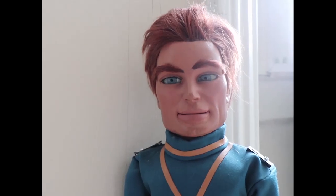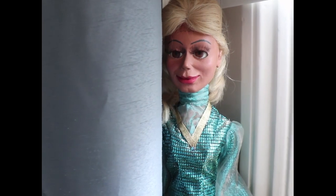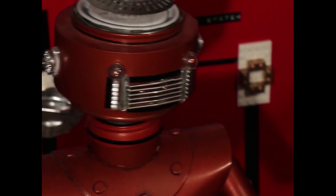The stars of this production — Commander Neptune, Circuit, Doctor Asteroid and mysterious space maiden Athena — are not flesh and blood.